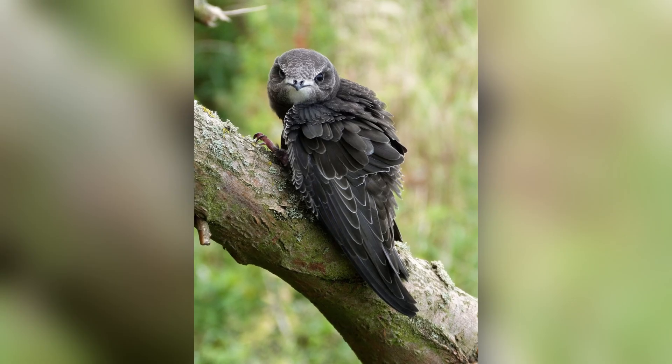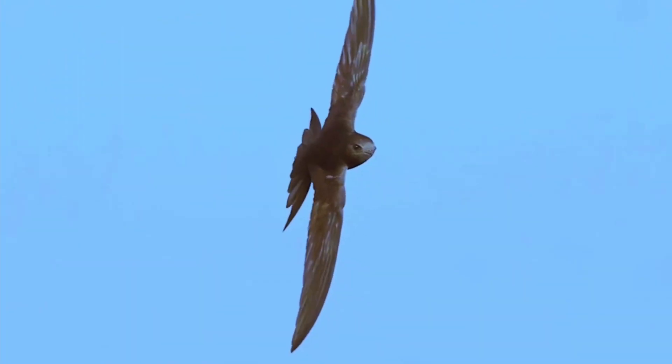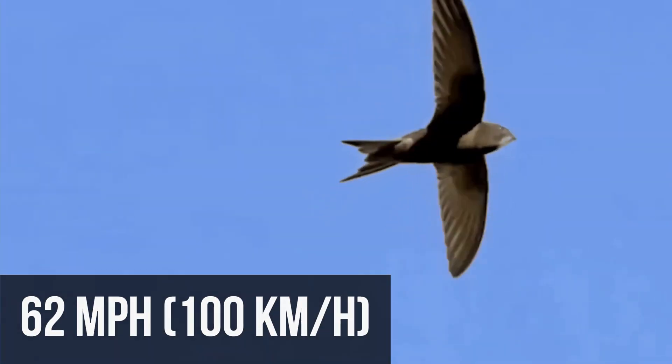They're not just endurance champions, though — they're also really fast. Sometimes they're clocked at over 62 miles per hour.